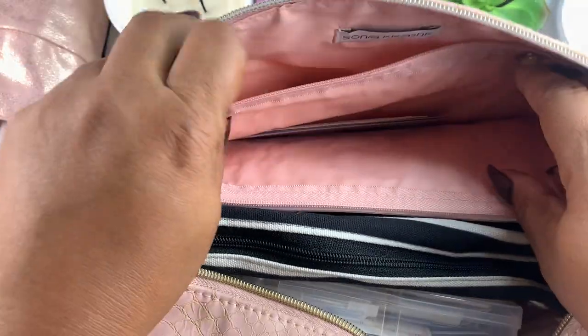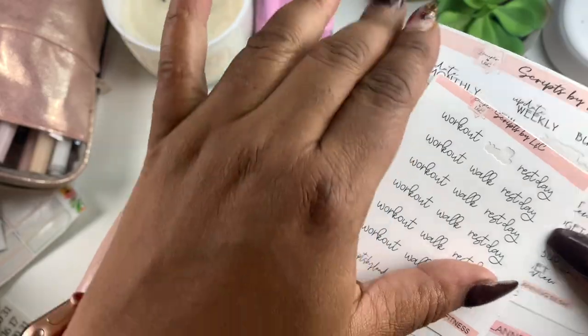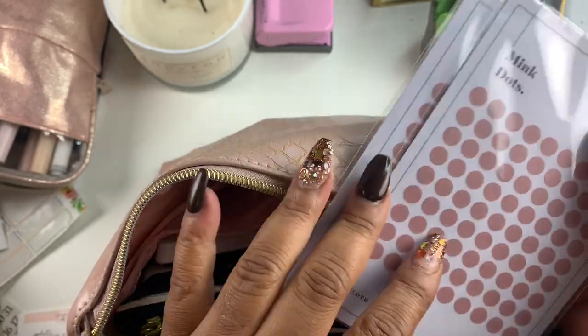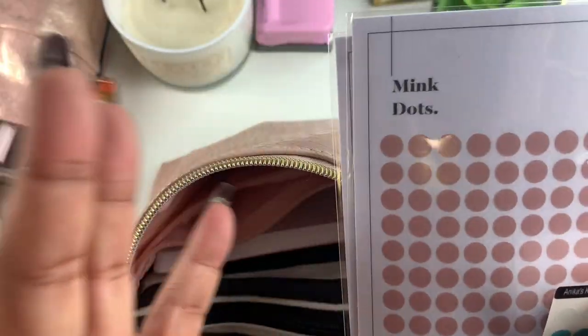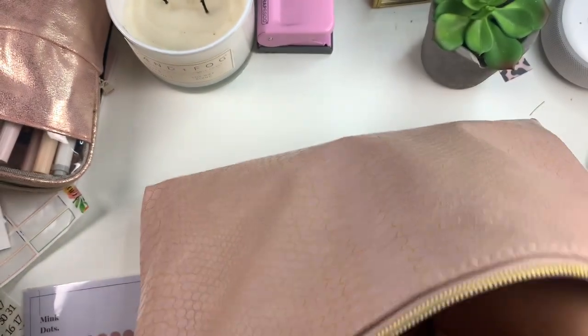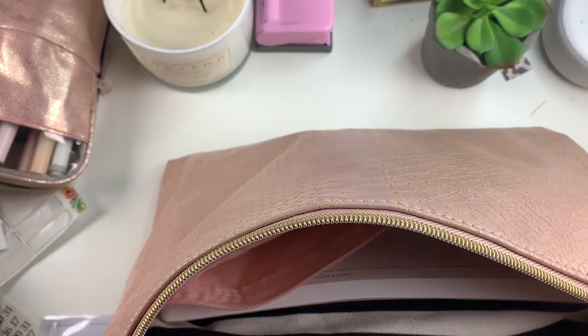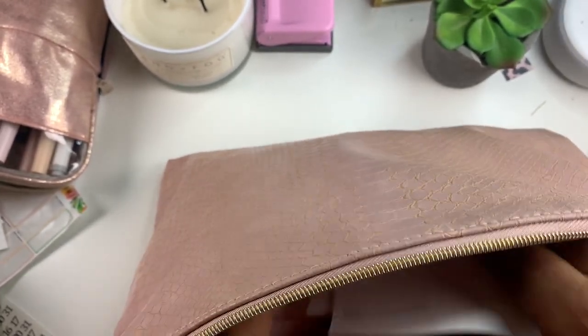Then you have another pouch next to that one, that little slot. In here I have some stickers by Scripts by LNC, and then I have these by Clarkson Paper — I hardly ever use these, the sheet is kind of big. And these are by Anika Creative Closet. That's all that is in there, and I'm going to put that back in there because now I know where they're at.